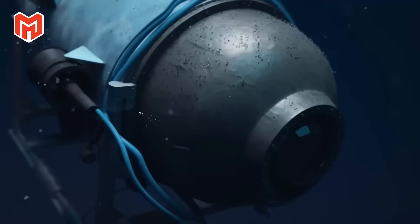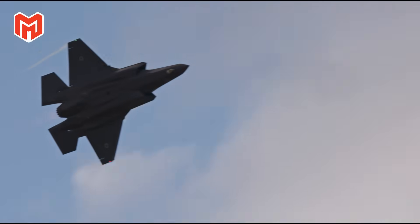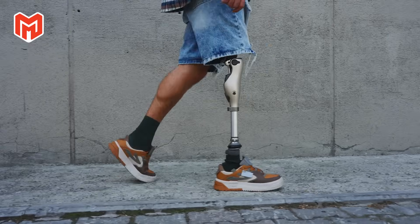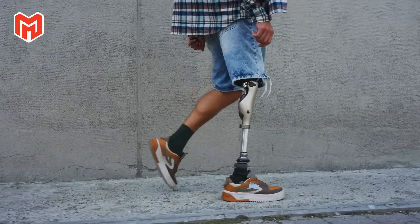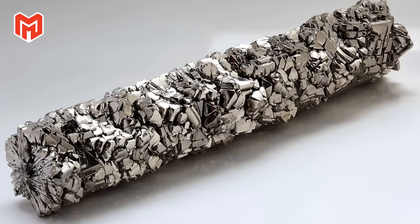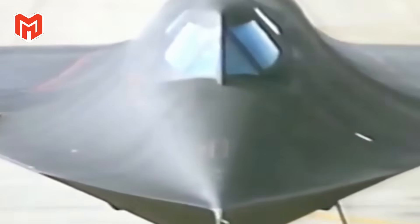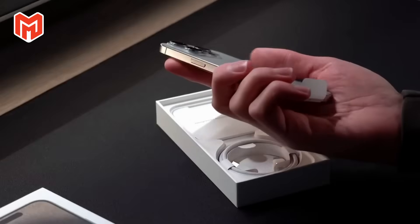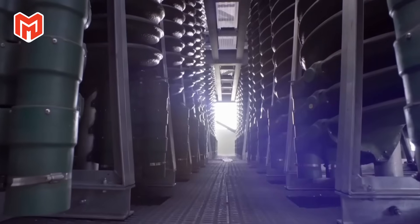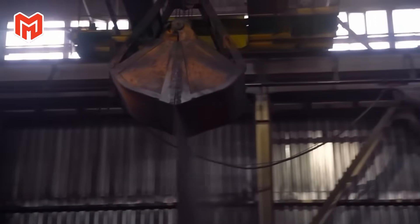Hidden deep within the Earth's crust lies a metal that changed the very limits of human engineering — the same metal forged into jet engines that scream through the stratosphere and implanted into human bones that must never fail. That metal is titanium, one of the strongest, lightest, and most resilient elements ever tamed by mankind. Its combination of strength, low weight, and resistance to corrosion has made it both a weapon of power and a symbol of precision.